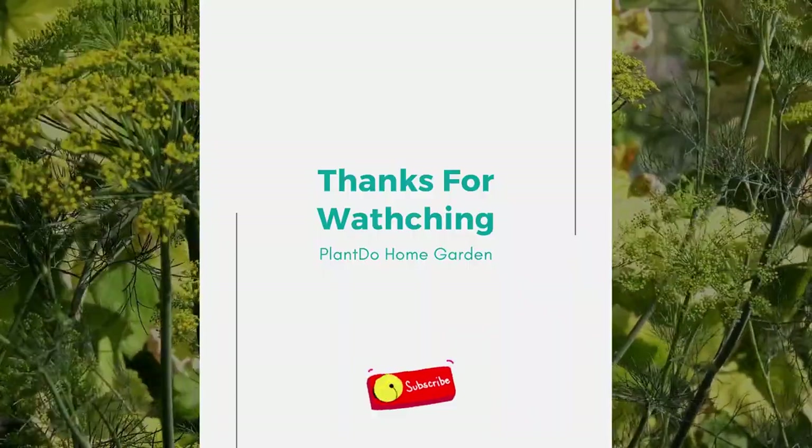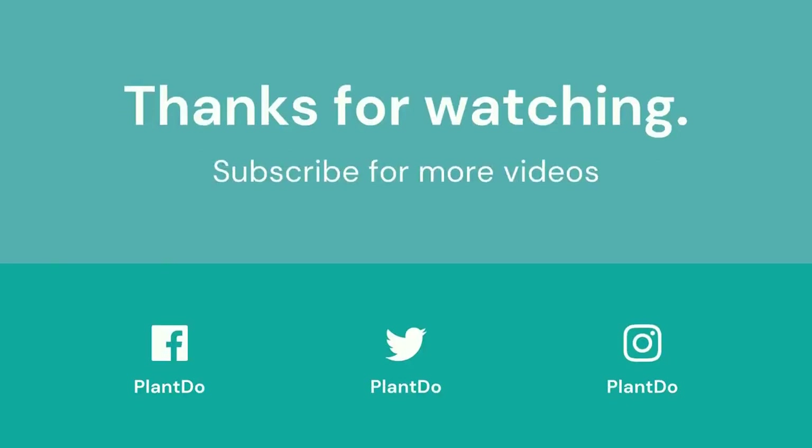Thanks for watching my video about the best plants for pots outside your front door. If you like this video, don't forget to like and subscribe to support our channel. See you in the next videos.